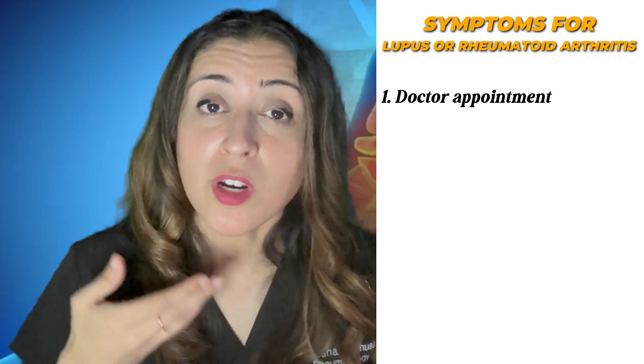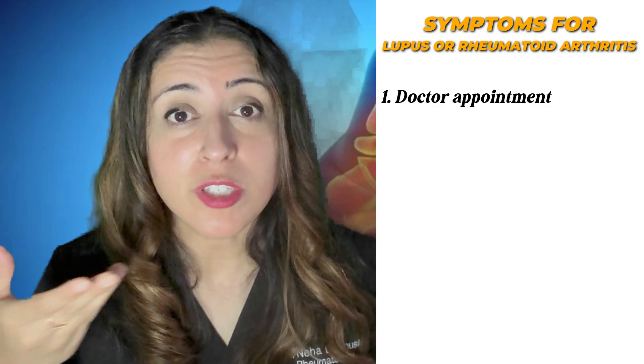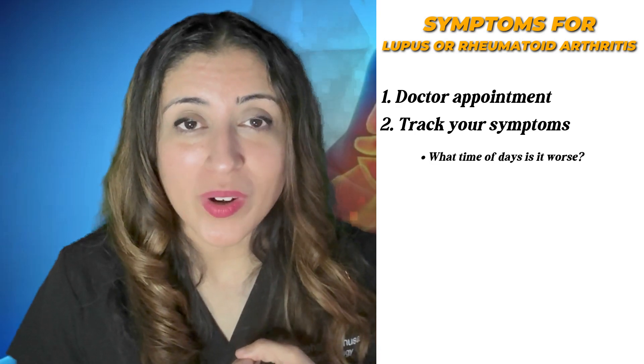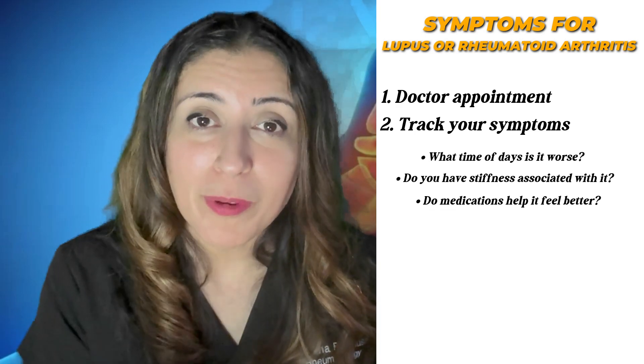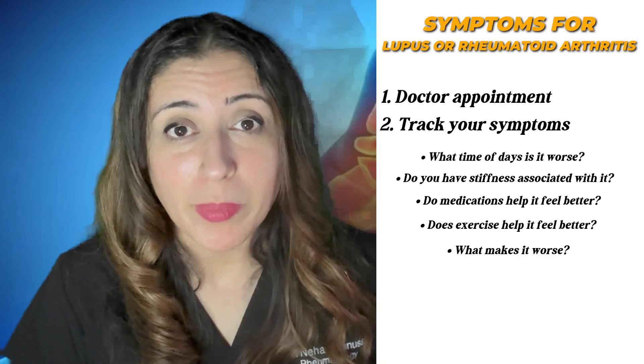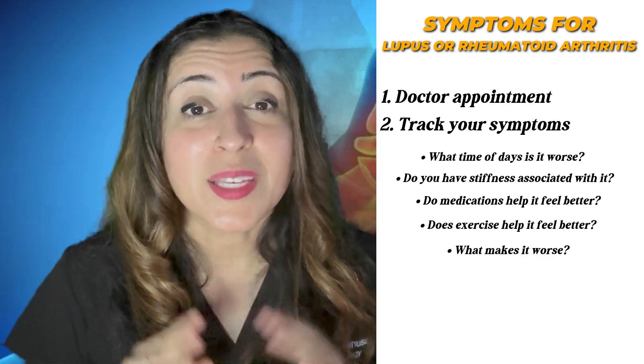So if you're struggling with symptoms and you think you could have lupus or rheumatoid arthritis, here's what you should do. First, make an appointment to see your doctor — usually most people start with primary care, and they can check the blood tests and see if the patterns fit into place. Second, track your symptoms, because these are all the questions a rheumatologist will ask: what time of day is it worse? Do you have stiffness? Do medications or exercise help? What makes it worse? Ask for the right tests for autoimmune disease, especially if you have a strong family history. Vanessa eventually did get the right diagnosis and started treatment for her rheumatoid arthritis, and did much, much better. But if she had waited longer, it would have led to permanent disability — she's clearly in the group where she is getting erosions. Not everybody gets that permanent damage, but some people do, so she definitely needed more aggressive treatment.